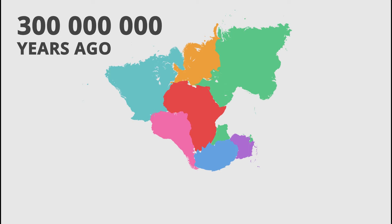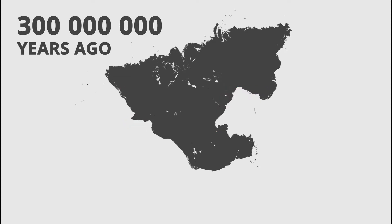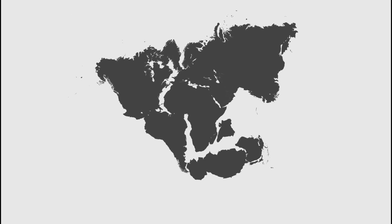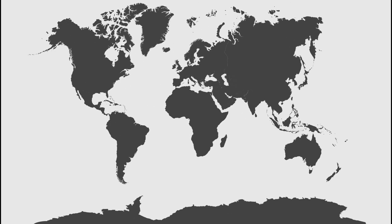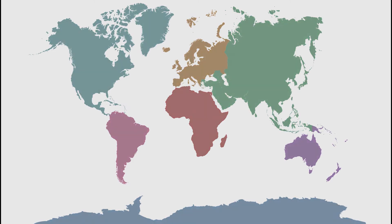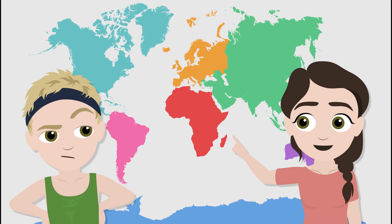But today we know better. This is what we think the earth looked like about 300 million years ago — all of the earth's landmass was connected as one big supercontinent called Pangaea. Then, as millions of years passed by, the continents drifted apart and right now they happen to be located in the places where we are used to seeing them.